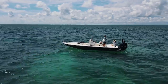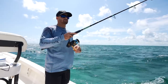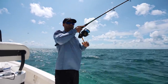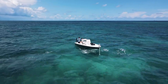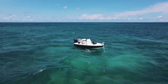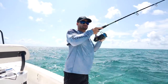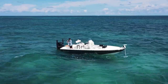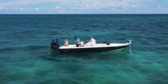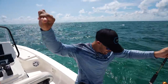Clay just got a bite — thought he dropped it, but he's got him! It's pulling, whatever it is it's got some life in it. We've been catching snappers, yellowtails, all kinds of stuff and throwing them back.